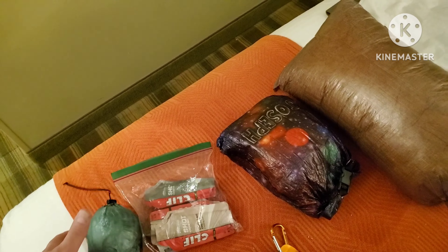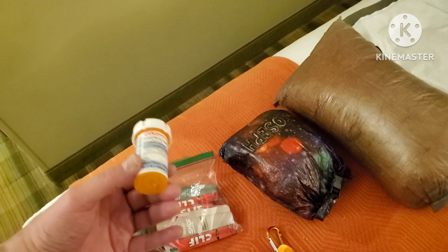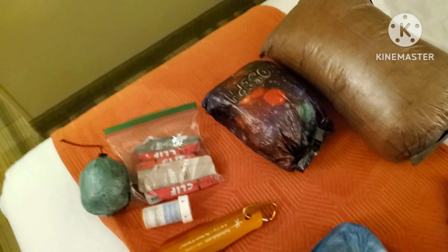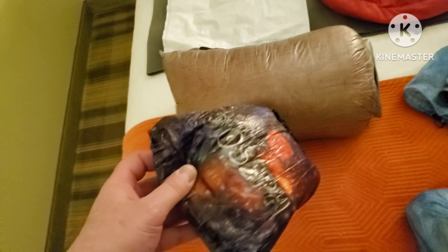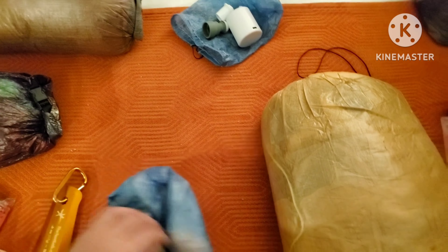Some hydrocodone, also known as Vicodin. I don't like taking them, I don't like the way they make me feel, but if I get severely injured and in a lot of pain they'll help until help arrives. The restroom kit has toilet paper, some hand sanitizer in a small bottle, and some wipes.